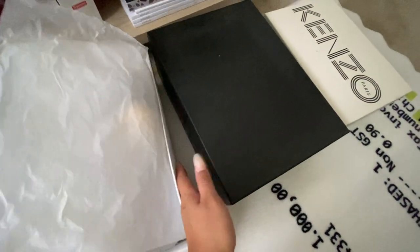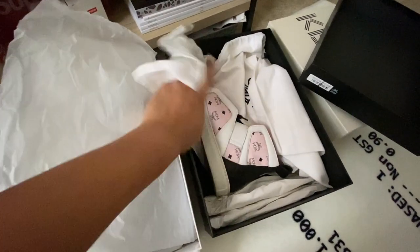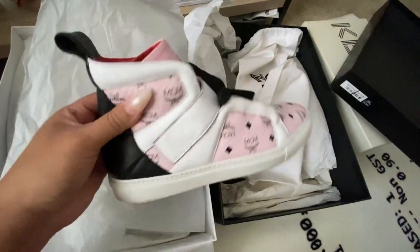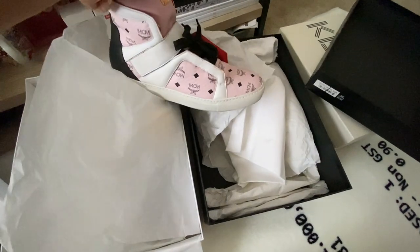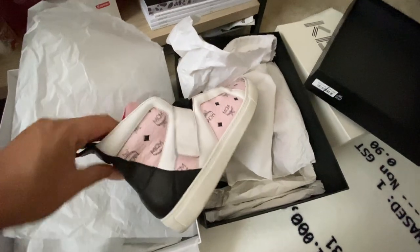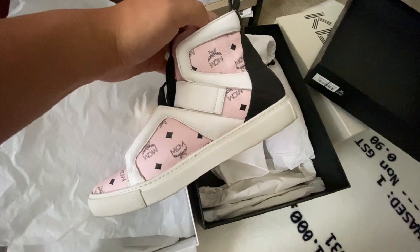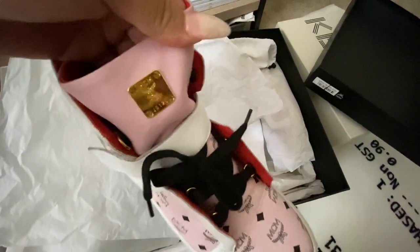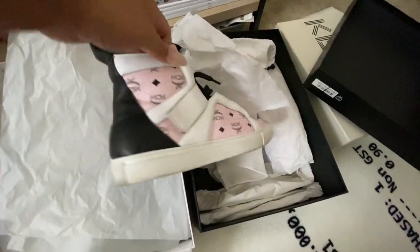I also have my one and only MCM pair, which I think I've worn once. They're cute pink, black, and white high tops with red lining and a strap. Getting these was part of my K-pop phase — MCM got really big through the K-pop scene. Gorgeous pair.